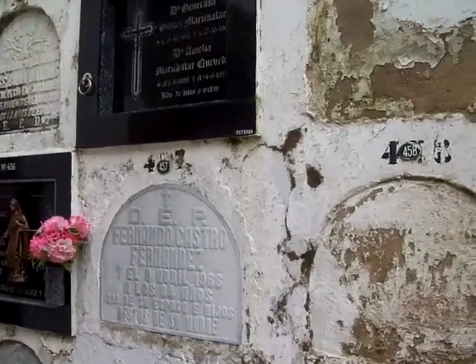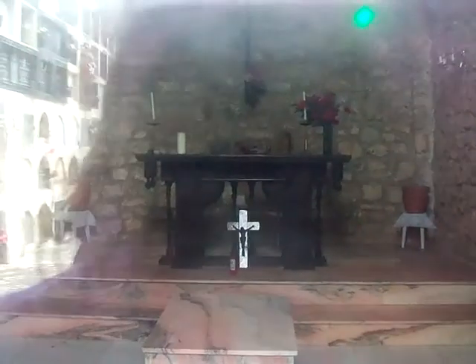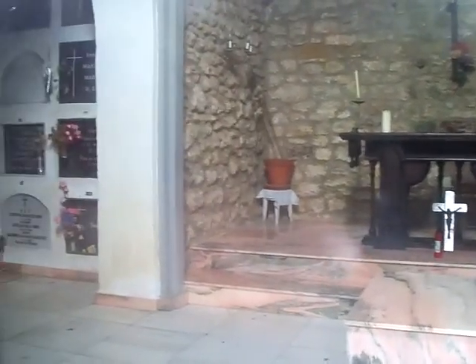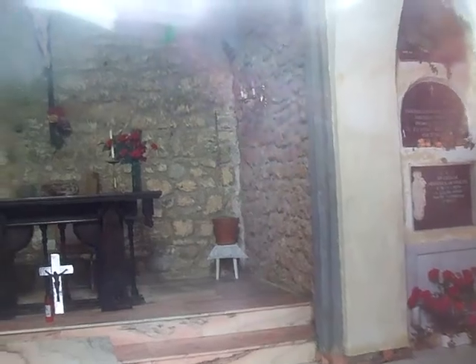I have a feeling it's the chapel and they use it for services — a very small chapel. And there are crypts inside as well, to the left and to the right also. Very nice.